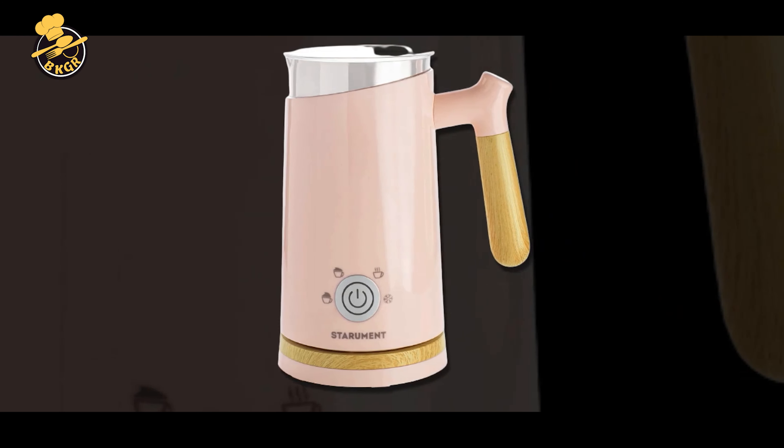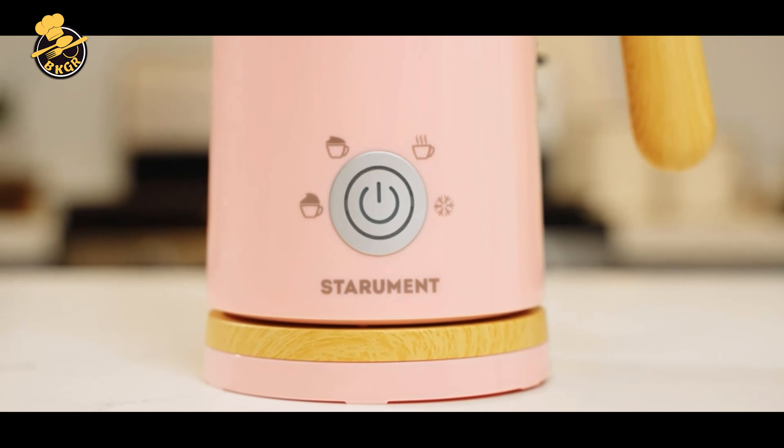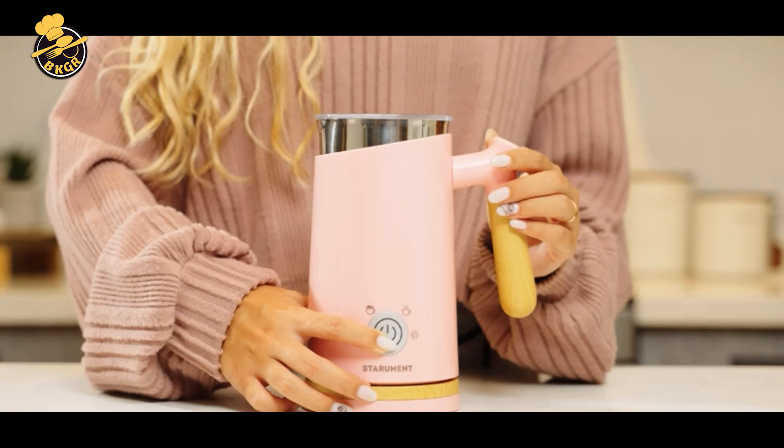The Starman Electric Milk Frother is a versatile and convenient appliance that can froth and heat milk in different settings, from cold foam to warm milk.